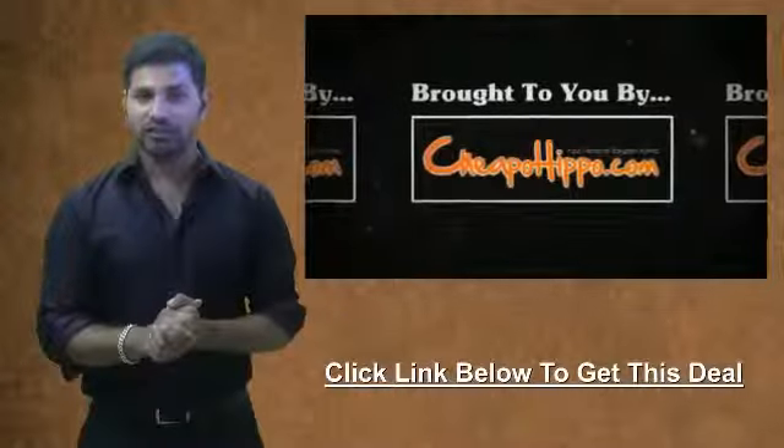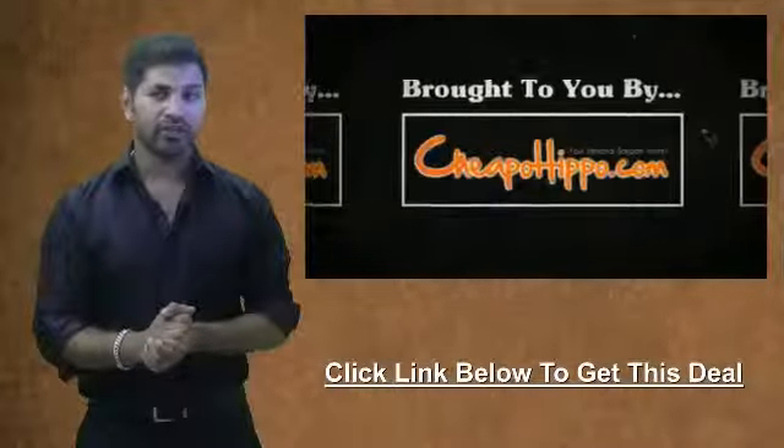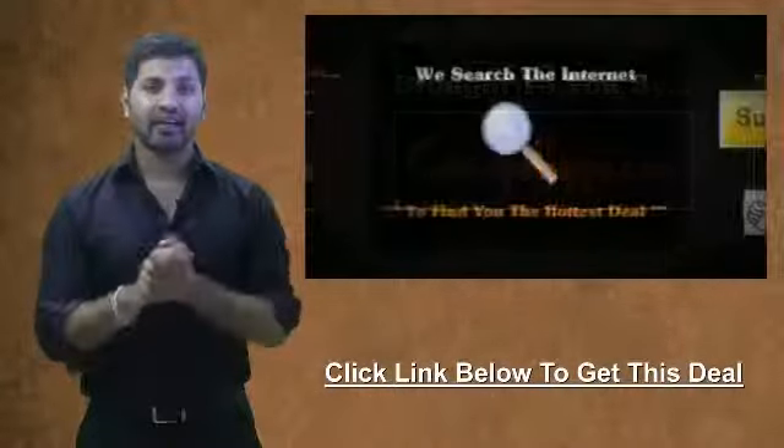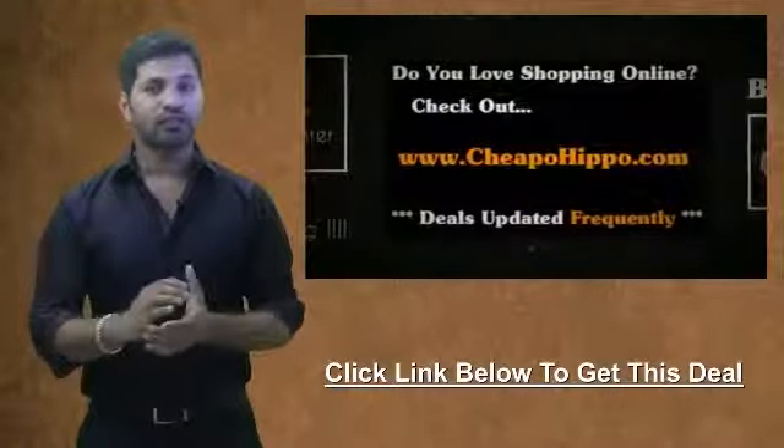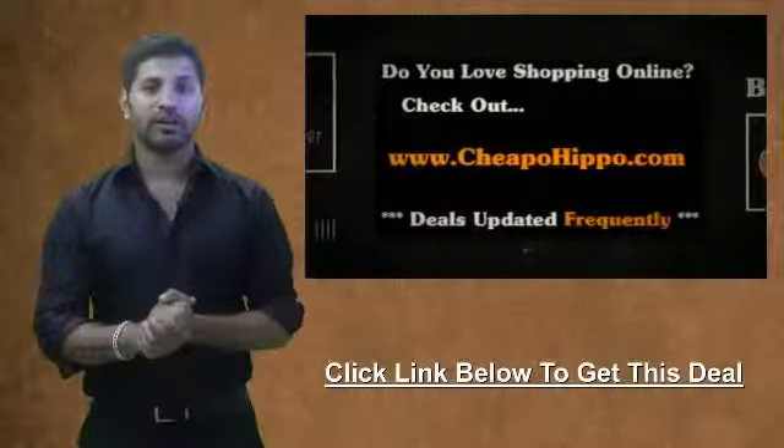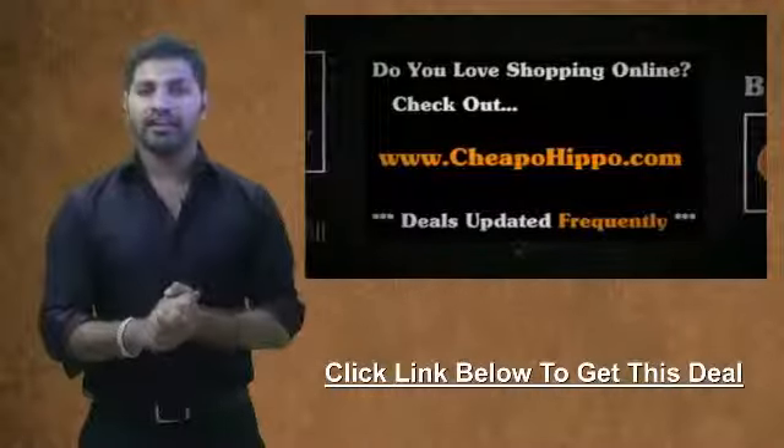This hot deal was brought to you by CheapoHippa.com, your personal bargain hunter. What we do here is scan the entire internet for you to find some of the hottest deals on the best electronics. So if you love shopping online, be sure to check us out at CheapoHippa.com every day for all the latest deals and coupons.